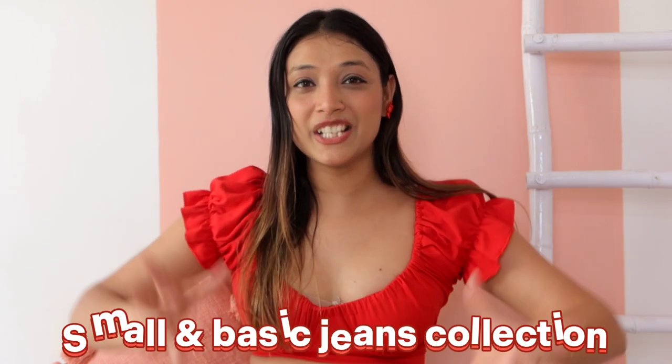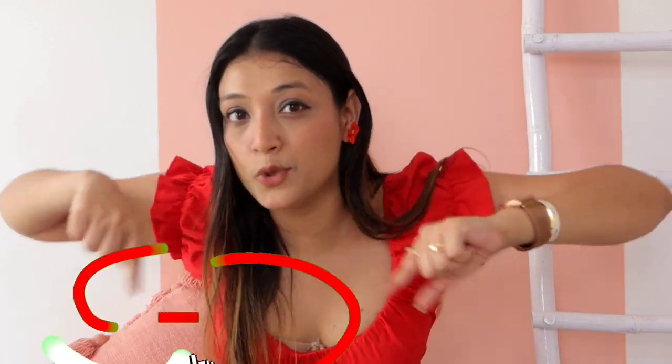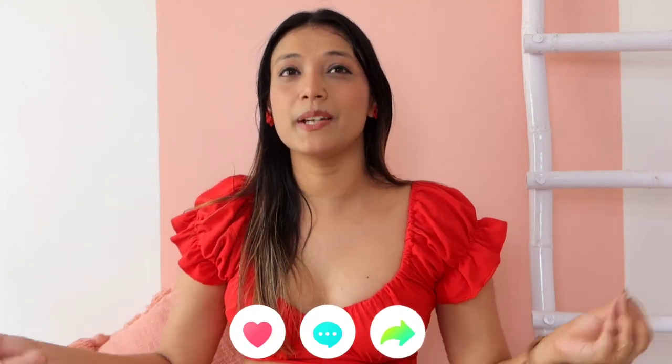So this was our collection of jeans — it was a small but very useful haul. I have shared these jeans and you should find the links below in the description box. Guys, please support — like, comment, and subscribe. Your support means a lot to me. If you do not support me, I will get demotivated, so please subscribe and like. I will see you in the next video with a good collection. Bye bye!